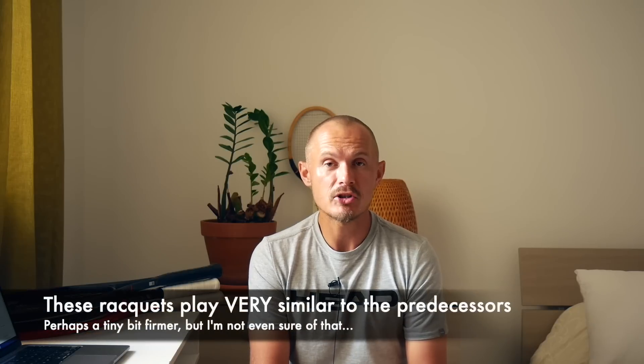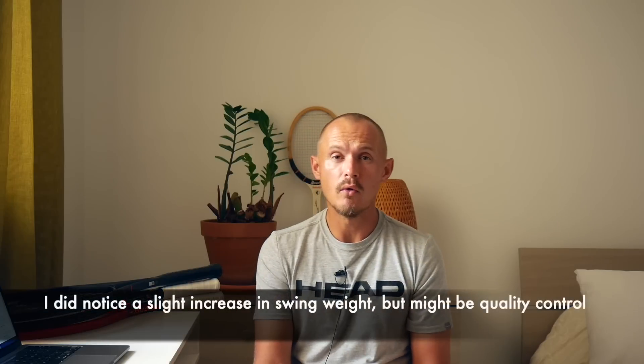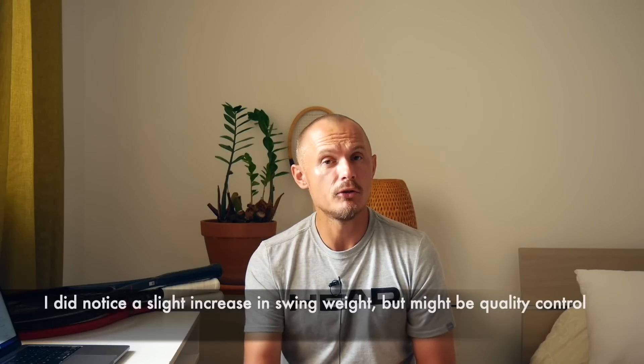To be quite frank, I haven't really felt much of a difference. These frames play pretty much like the older ones. They do have a higher swing weight overall, so I do feel like they are a bit more stable, a bit more solid — but that could be a swing weight thing. Overall, I think the frame in terms of feel and performance is pretty much unchanged. So if you love the old ones, there's no need to upgrade unless you really like the design. Why change something that's not broken?